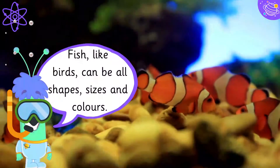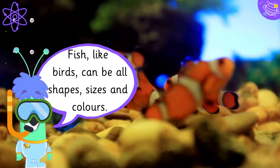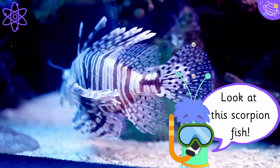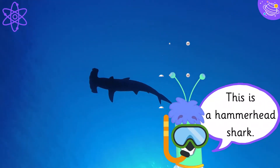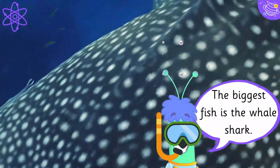Fish, like birds, can be all shapes, sizes and colours. Look at this scorpion fish! This is a hammerhead shark! The biggest fish is the whale shark!